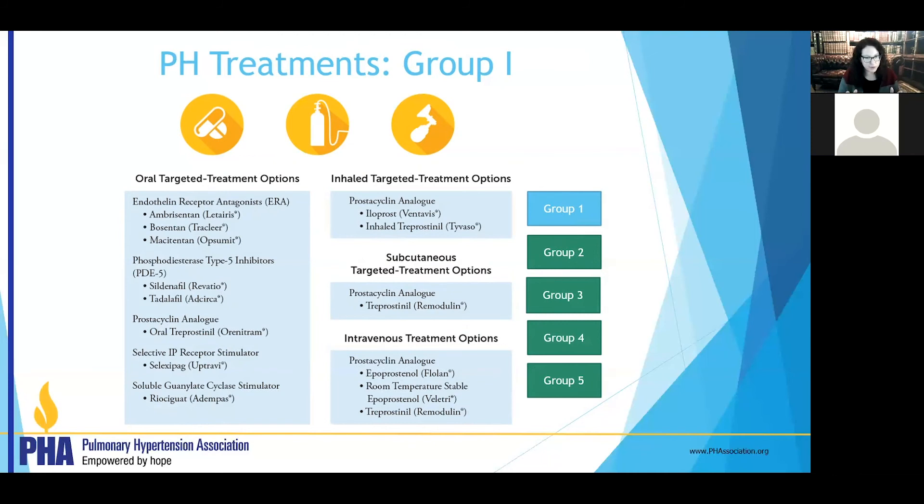It's a bit of alphabet soup, but an amazing amount of progress has been made in the last three decades — we went from very few options to all of these options. Through clinical trials and patient participation, we hope to expand our options even further over the next decade.